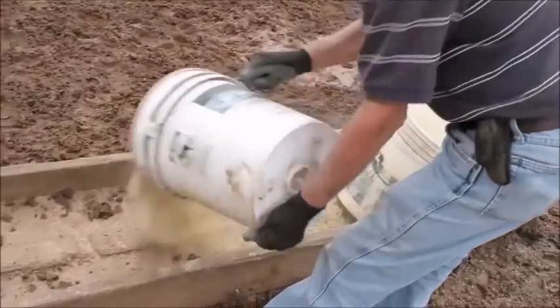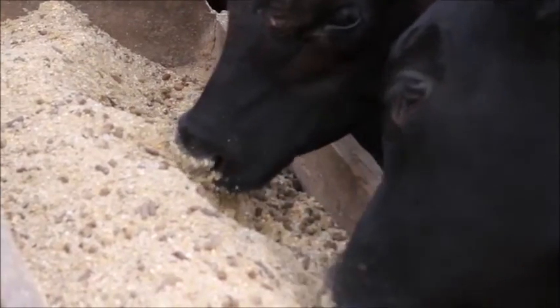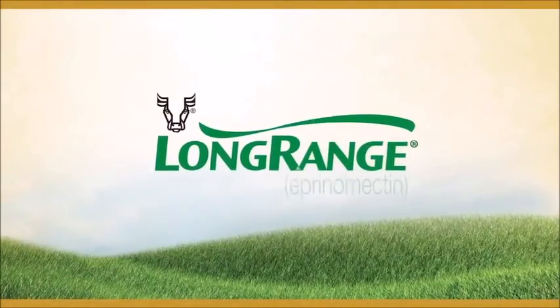It's all the body condition, reproduction, and weaning weight benefits of a strategic deworming program in a single spring treatment. And that's what makes Long Range worth the investment.